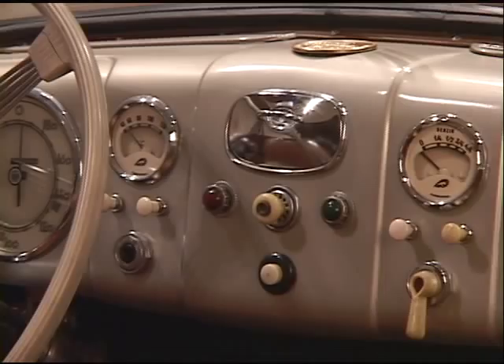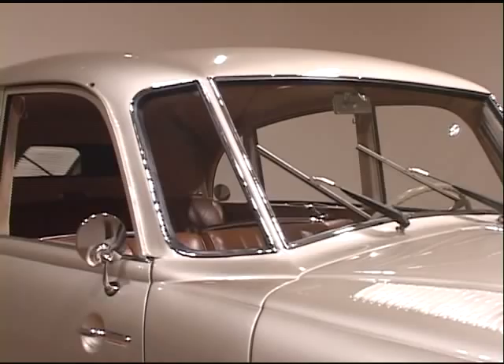I'm David Ryan, the Curator of Design for the Minneapolis Institute of Arts. Behind me is a four-door sedan, a Tatra T87, designed in 1936. A little brief history about the car and its context, I think, would be welcome.